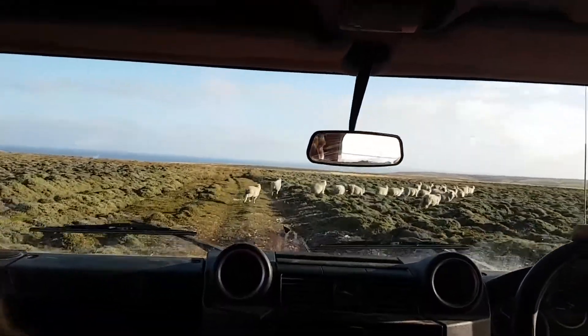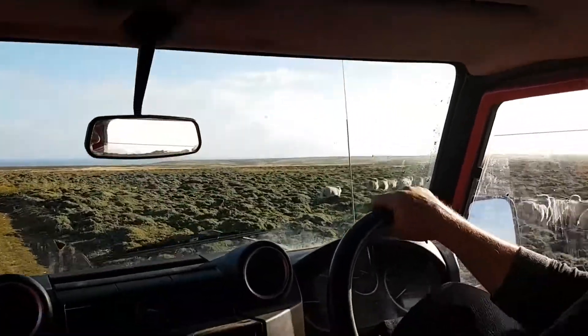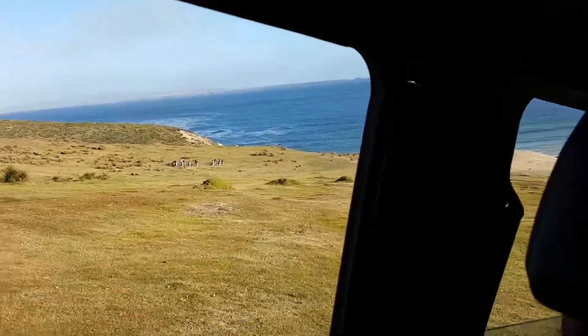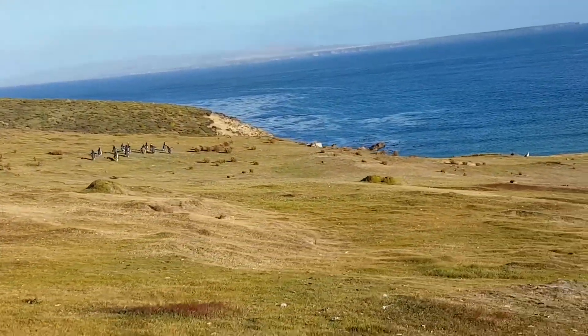We were driving in a car through very bumpy terrain, there's sheep everywhere, and we come up on this ridge and all of a sudden you can see the ocean, you can see the white sand beach, and these black and white shapes just running along the grass.